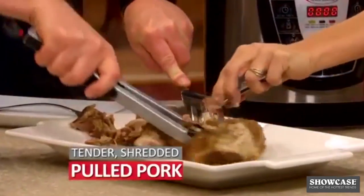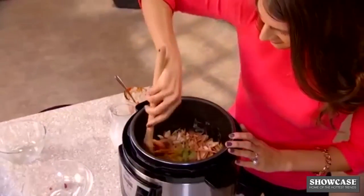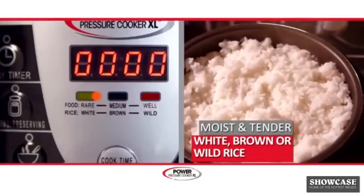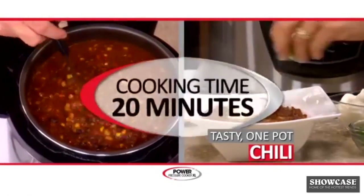A tender, shredded pulled pork cooked to perfection 10 times faster. Or cooked dry pasta right out of the box in its own sauce without having to boil water — table ready in just 5 minutes. Perfect rice, white, brown or wild in as little as 6 minutes. Tasty one-pot chili ready to serve in 20 minutes.